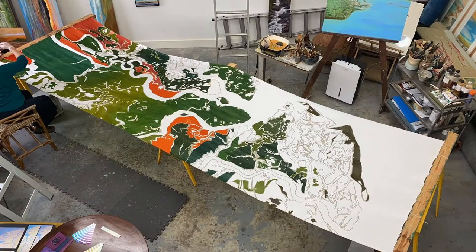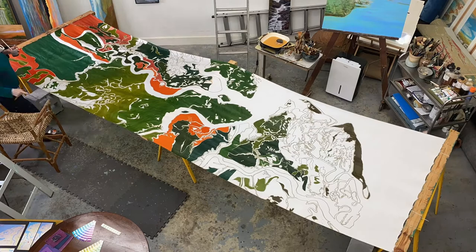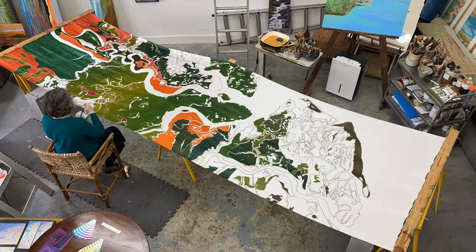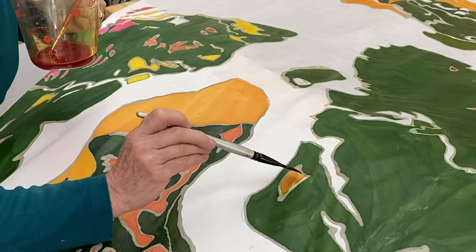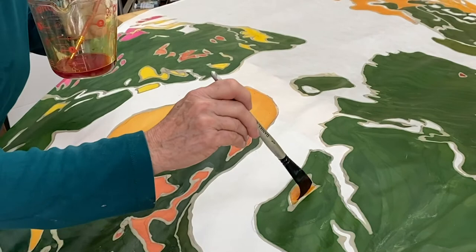The next layer of dyes are red and yellow, representing the marsh lands surrounding the peninsula. I enjoy every aspect of batik, especially the challenge of large-scale site-specific art. This silk did not take the dye well, so it had to be brushed in repeatedly, which can become tedious.